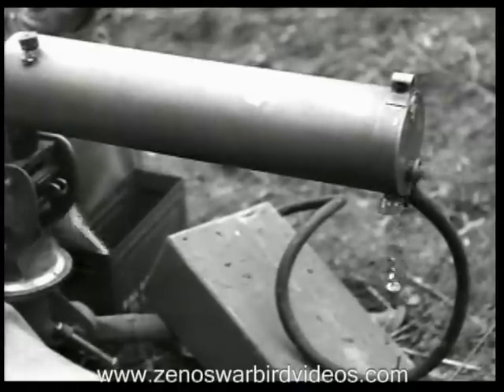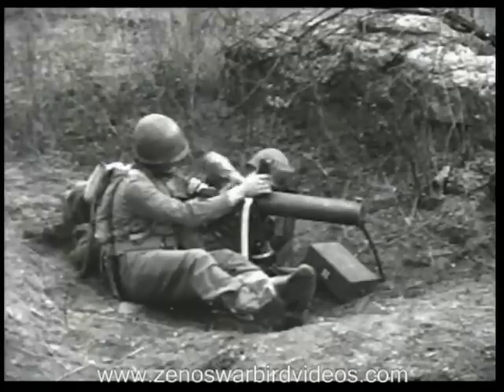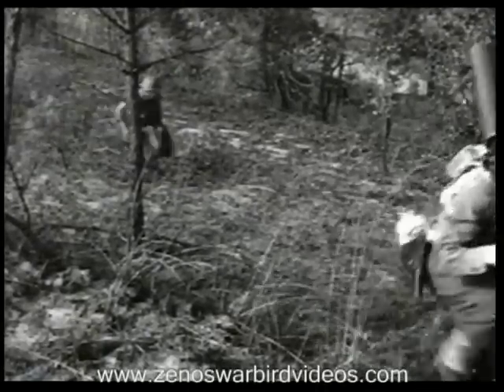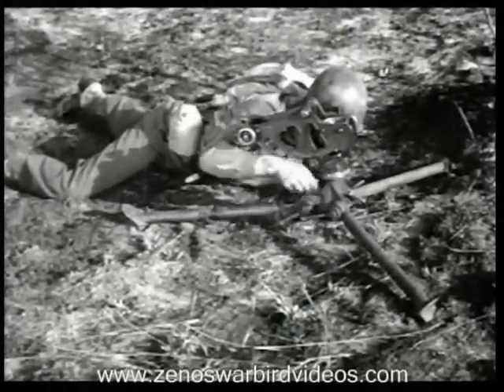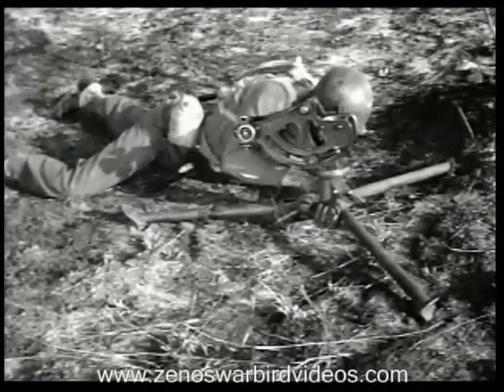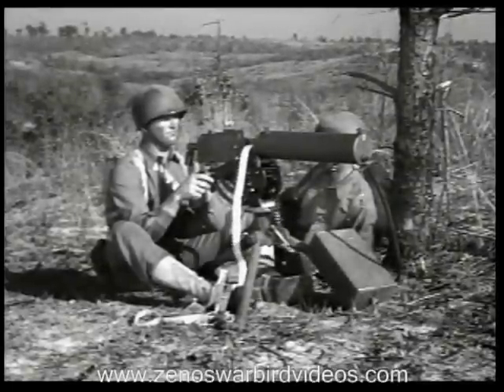It's a water-cooled, belt-fed, crew-served weapon. Rugged, yet light enough to be carried easily by hand for short distances. Its adjustable mount makes it easy to place in cover and concealment. The low-position mount can be used to take advantage of a shallow depression in flat terrain, or the gun can be mounted with a tripod high, like this.